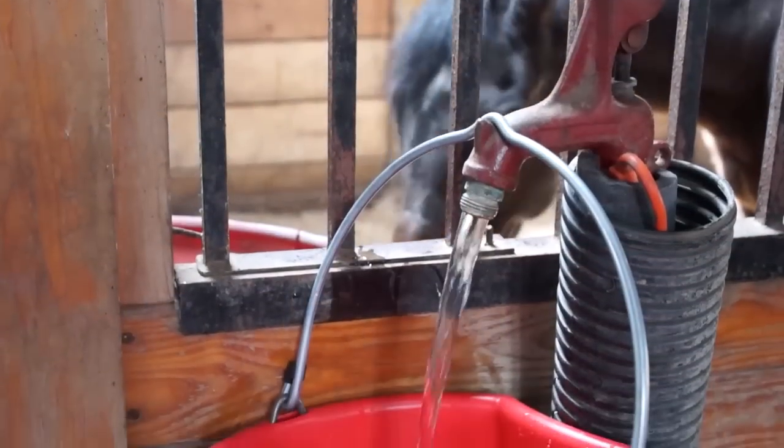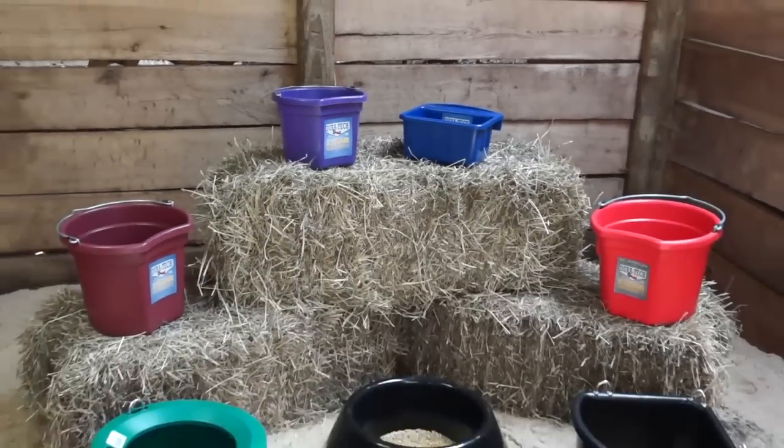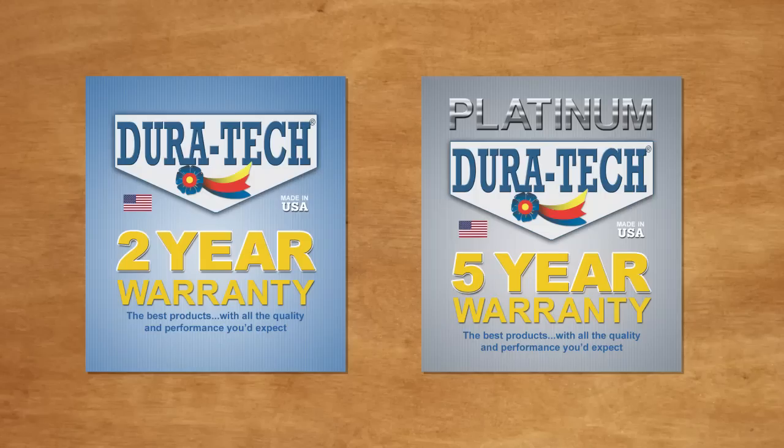You want your buckets and feeders to last. So do we. That's why we developed the Duratec Gold and Platinum series, backed by the best warranty in the industry.